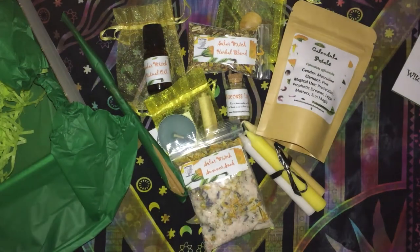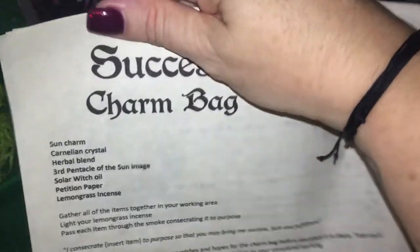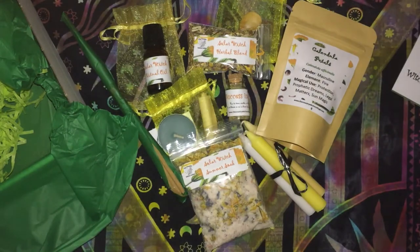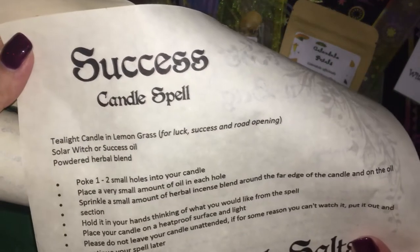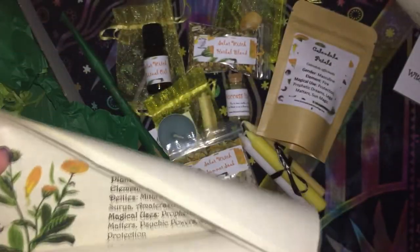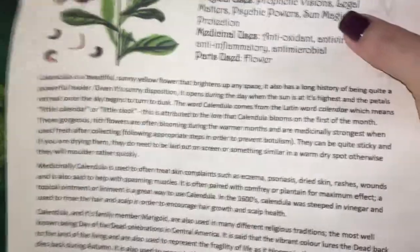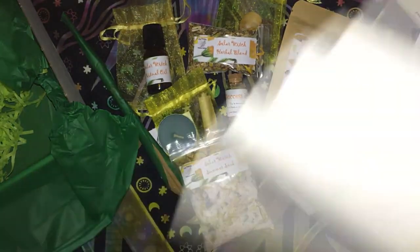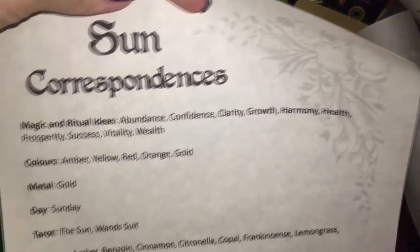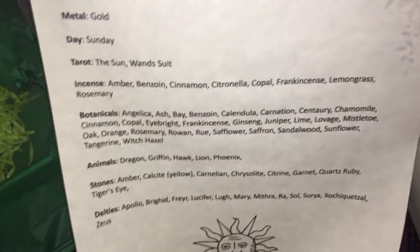Before I forget, we have the scrolls. We have one for a success charm bag — so that would be the little kit we have. We have a success candle spell and bath salts with what they can be used for magically. And we have a Grimoire page which always has lots of information, and Sun Correspondence — so everything that relates to the sun.